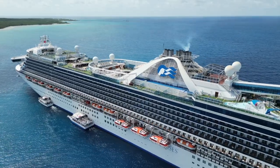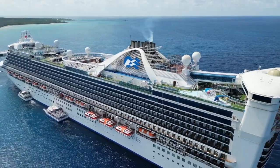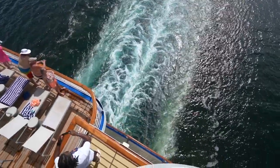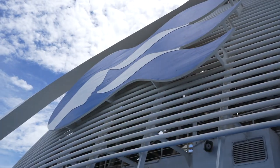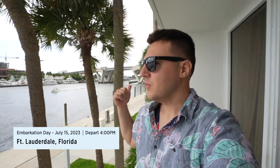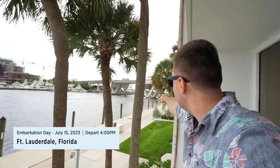Welcome back to the cruise vlogs! We're just leaving our hotel now and headed to the cruise port, which is not too far away — just down here. We can practically swim there, but we're not going to do that. Cruise video, day one, let's go.